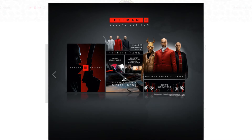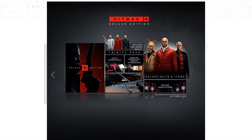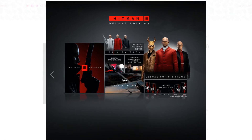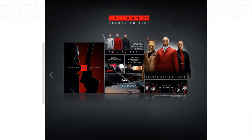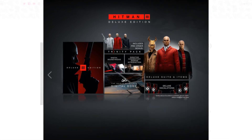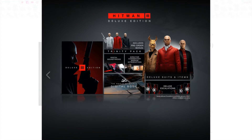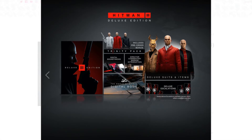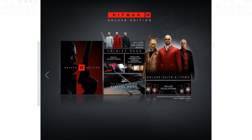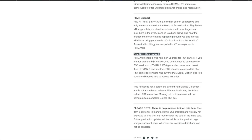There's also the Trinity Pack, which includes three suits — one white, one red, and one black — all meant to represent the World of Assassination trilogy (Hitman 1, 2, and 3). It also comes with white, red, and black versions of the Silver Baller pistols, as well as Agent 47's iconic briefcase. Additionally, there's a digital soundtrack, a digital World of Hitman art book, and a director's commentary — which doesn't say digital, so that might actually be a physical item, which is pretty cool.